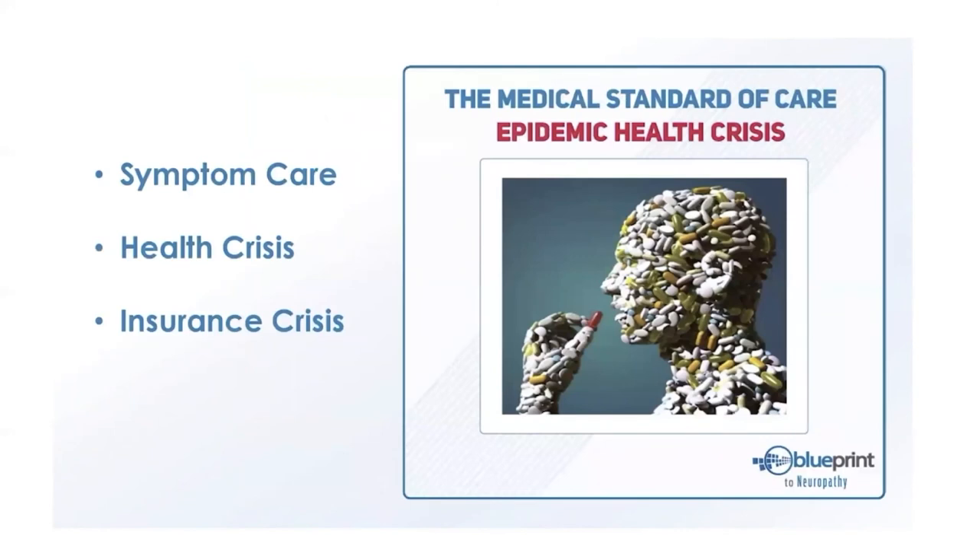This picture comes from an article in a veterans magazine describing our typical medical standard of care — we have an epidemic in the U.S. of a symptom-care system. For every symptom, we have a medication. We've created a fundamentally reactive system that never looks at underlying causes — it just covers up symptoms with medication. People are getting sicker and sicker even though they have access to more resources.